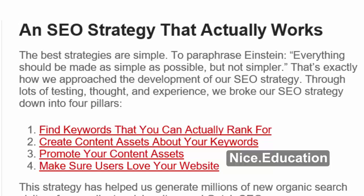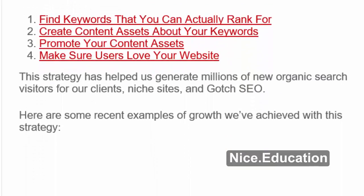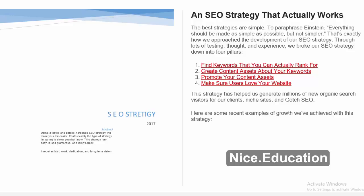The four pillars are: 1. Find keywords that you can actually rank for. 2. Create content assets about your keywords. 3. Promote your content assets. 4. Make sure users love your website. This strategy has helped us generate millions of new organic search visitors for our clients, niche sites, and Gotch SEO. Here are some recent examples of growth we've achieved with this strategy.